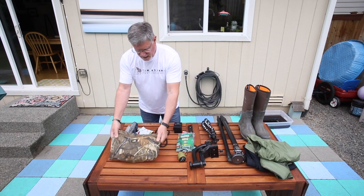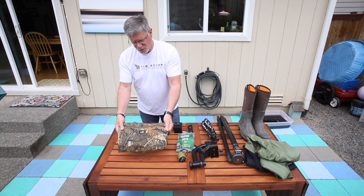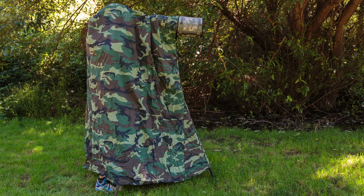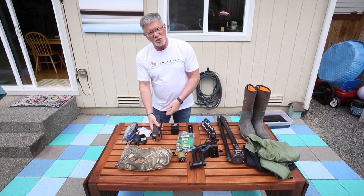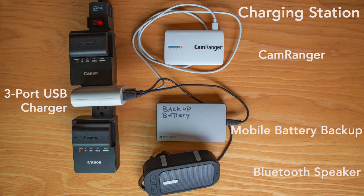I'm also taking a bag blind — a throw-over blind that goes over me and my tripod to break up the human silhouette so the birds don't get as skittish. I've got plenty of battery chargers and a power strip so I can charge multiple things simultaneously — batteries, the CamRanger, the Bluetooth speaker, and more.